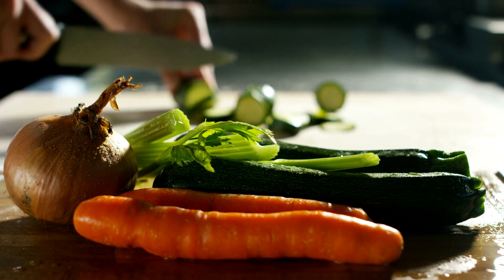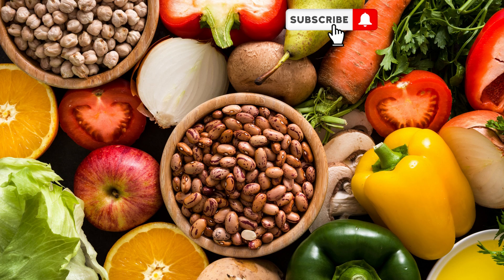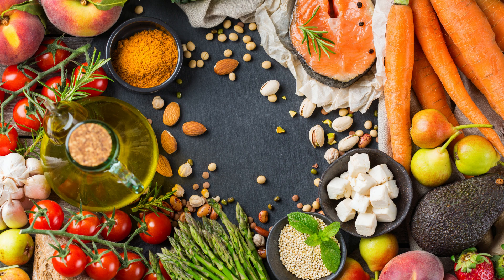The foundation of the Mediterranean Diet is plant-based foods: fruits, vegetables, whole grains, beans, nuts, and seeds. These provide essential nutrients and fiber while reducing the risk of obesity and maintaining a healthy weight.